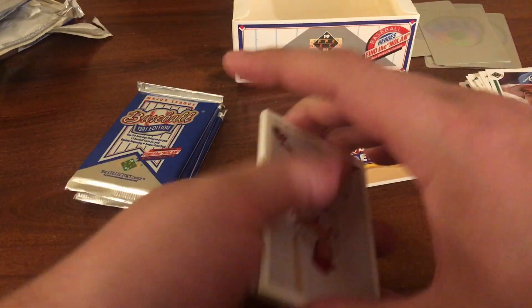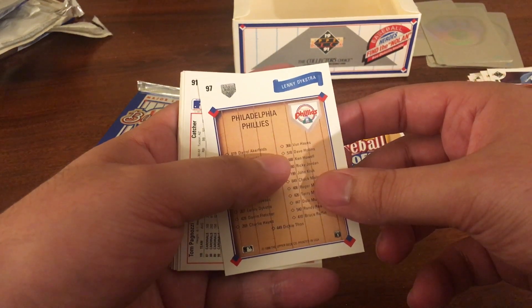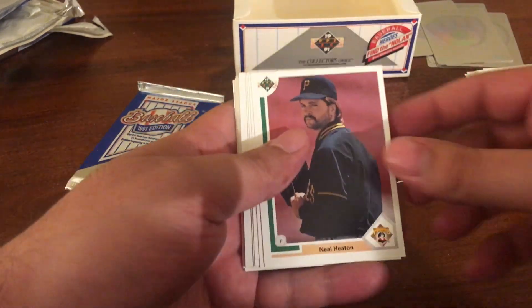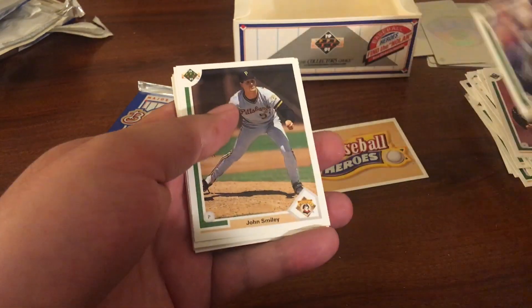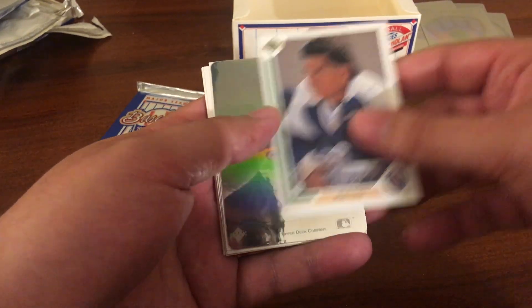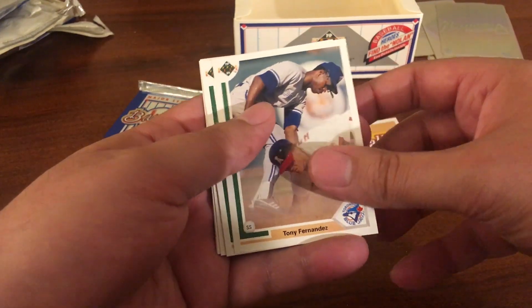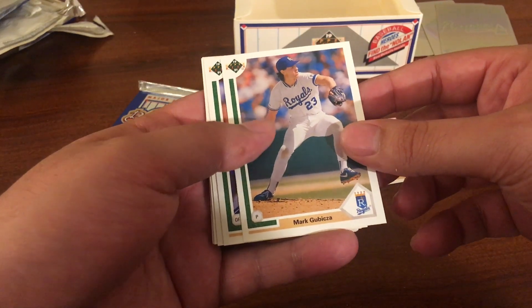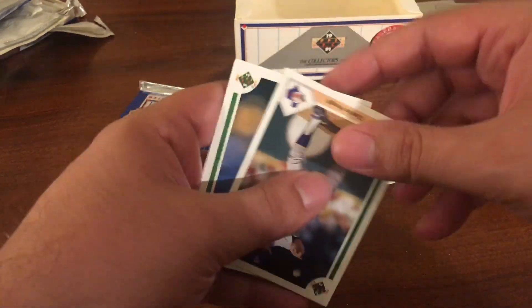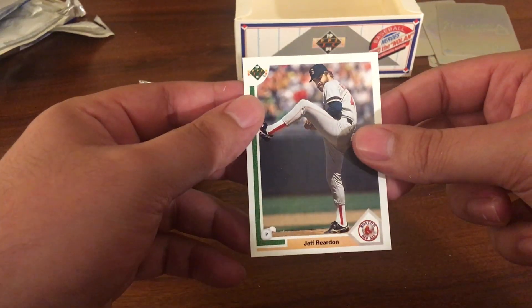We got four packs left, let's see what we can pull. We have a collector's choice of Lenny Dykstra, Tom Pagnozzi, Neil Heaton, Bobby Witt, John Smiley, Bill Wegman, Mark Salas, another Braves insert, Todd Zeile, Tony Fernandez, Mark Gubicza, Mark Whiten, Dennis Martinez, Charlie Hough, Marty Clary, and Jeff Reardon.